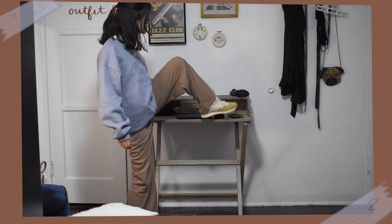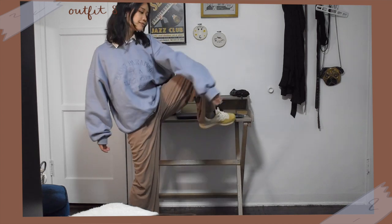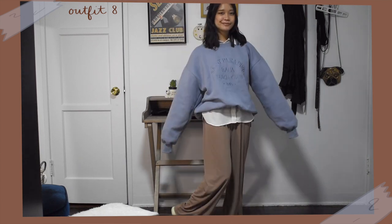Next, I paired the same lounge pants with my oversized sweatshirt. To add that academia touch, I layered a plain white button up shirt under the sweatshirt and tried to leave the collar and the bottom hem of the shirt sticking out. And again, I wore that with my neutral colored sneakers.